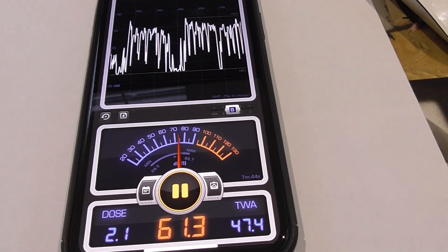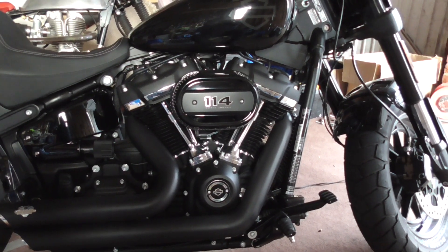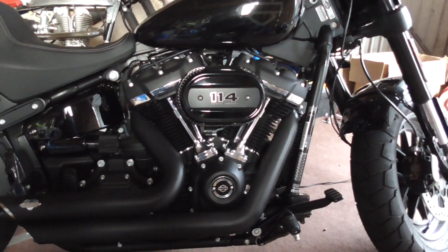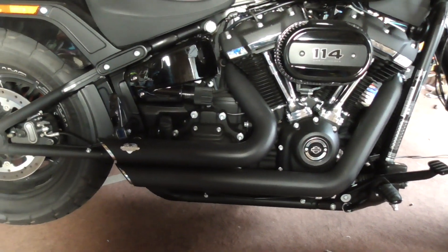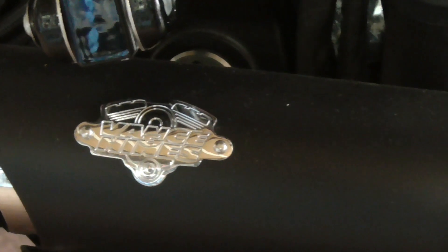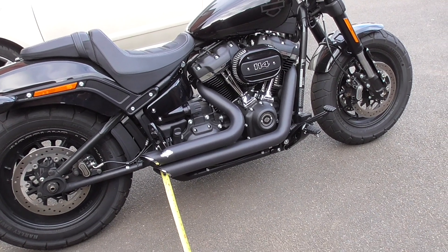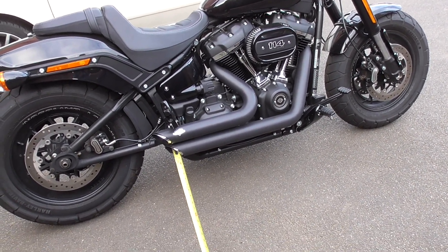So why don't you join me. Here's my bike — 2018 Harley Davidson Fat Bob 114 with Vance & Hines short shots. Let's see how loud it is. I've decided to set the decibel meter one meter away from the end of the exhaust.